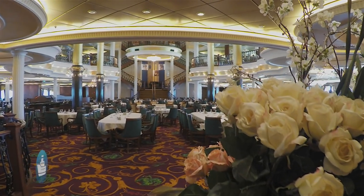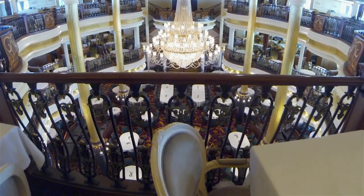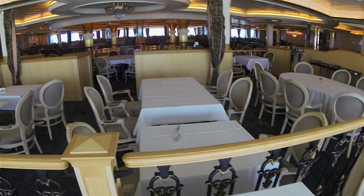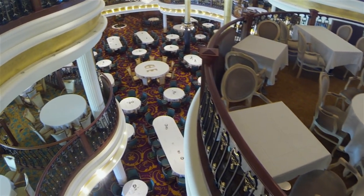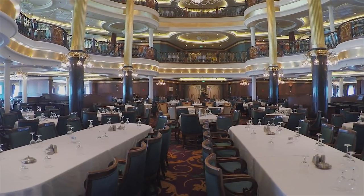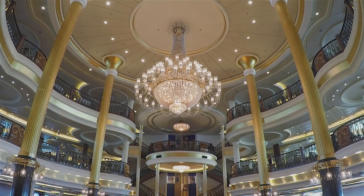This is the absolutely gorgeous main dining room. It has three levels, each with its own name. Rembrandt is on Deck 3, Michelangelo on Deck 4, and Botticelli on Deck 5. Botticelli hosts the flexible MyTime dining, while Michelangelo and Rembrandt are for traditional diners. We just love the classical style of this place, and the food and service were outstanding.